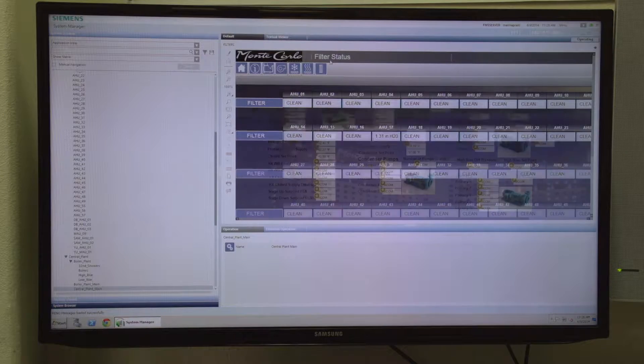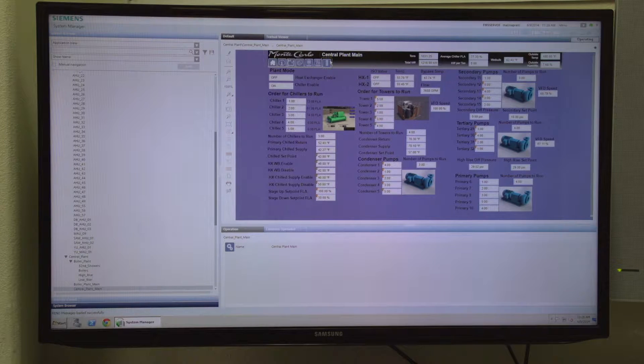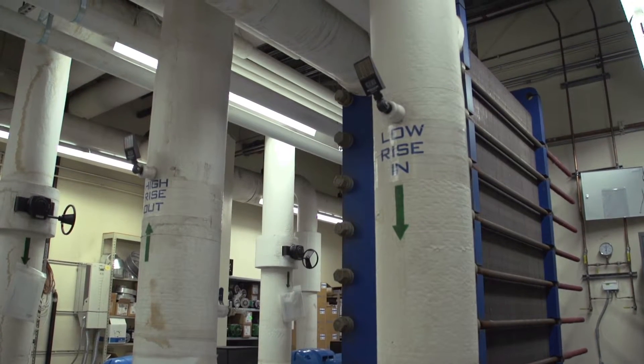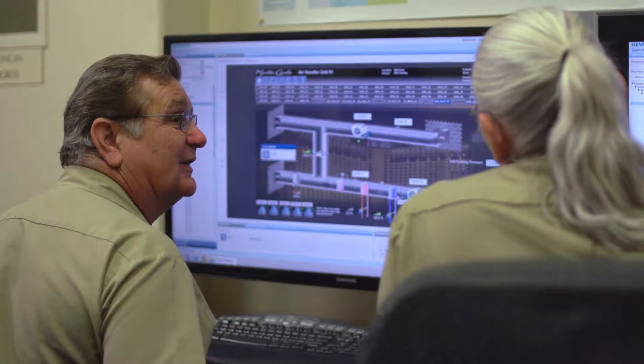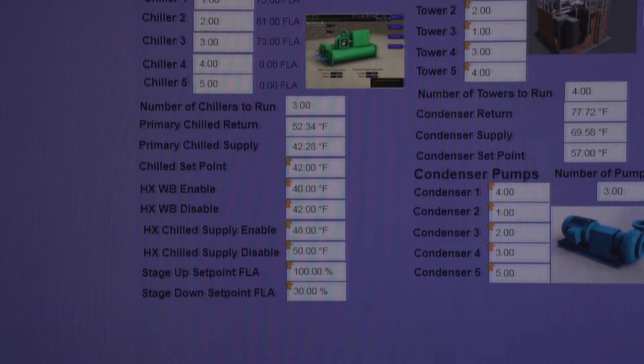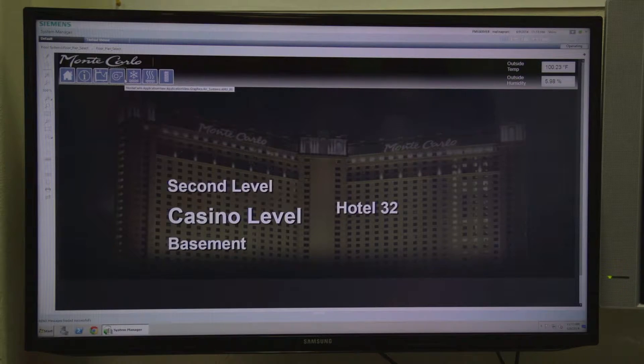We found two building automation systems and we saw a need for some consolidation — that's really what initiated the project. One of the criteria we had in mind was the efficiency of the system when it comes to cost control. Utilities costs increase on a daily basis, so we have to control it. The second criterion was a comprehensive system that can be integrated with other systems.